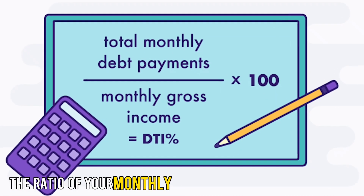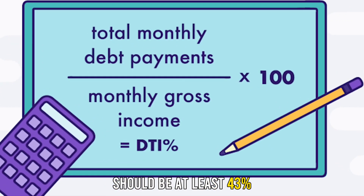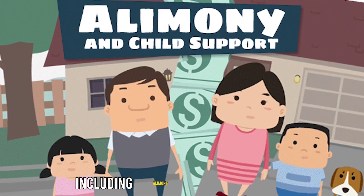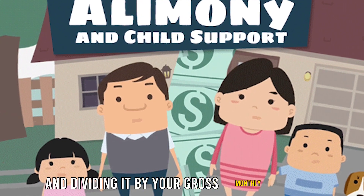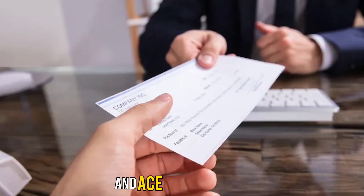The ratio of your monthly debts to your monthly income should be at least 43%. You can calculate this by summing up all your loan payments, including alimony or child support, and dividing it by your gross monthly income. You must also have proof of employment and a steady income.